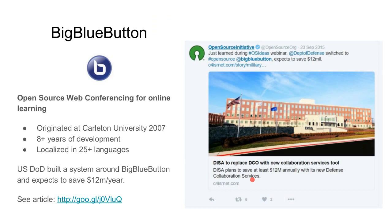For those that don't know Big Blue Button — or for those watching the recording — it's an open source web conferencing system that started at Carleton University in Ottawa, Ontario back in 2007. It's been in development for over eight years, localized in 25 languages. One of our big successes: the U.S. Department of Defense built a system around Big Blue Button that they deployed internally. It's the largest deployment of Big Blue Button on the planet, and they publicly stated they expect to save at least $12 million a year using it.